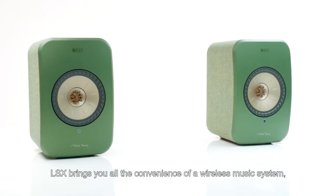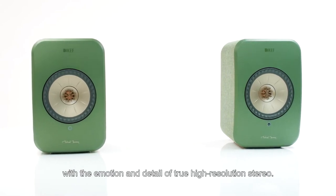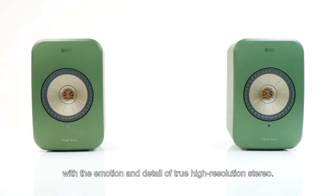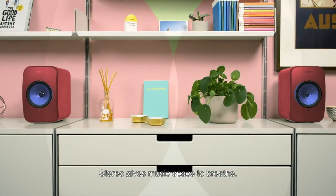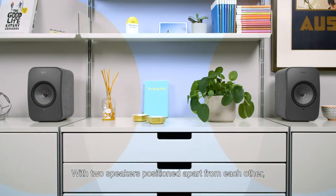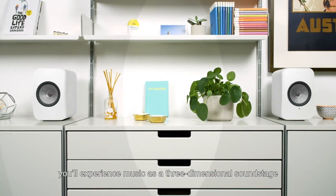LSX brings you all the convenience of a wireless music system with the emotion and detail of true high-resolution stereo. Stereo gives music space to breathe — with two speakers positioned apart from each other, you'll experience music as a three-dimensional soundstage.